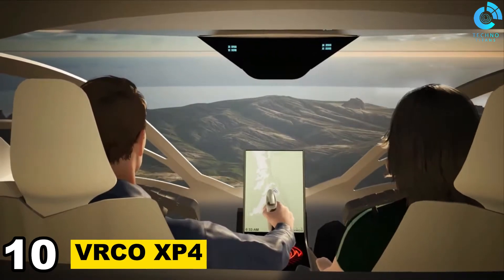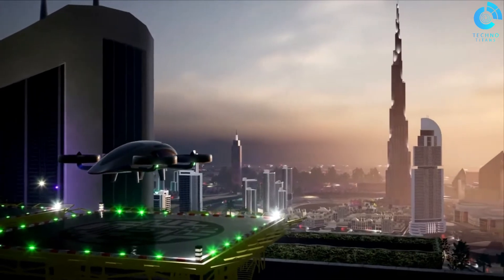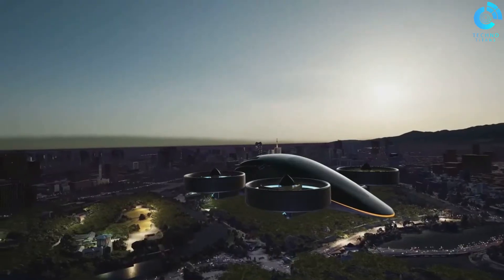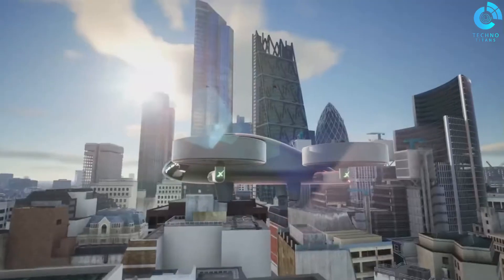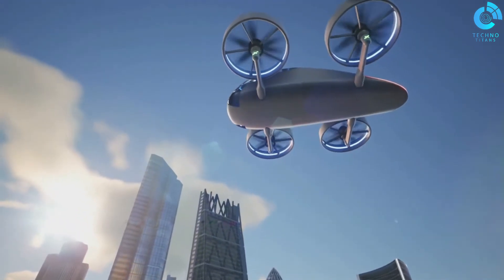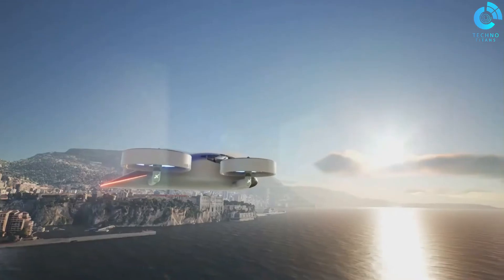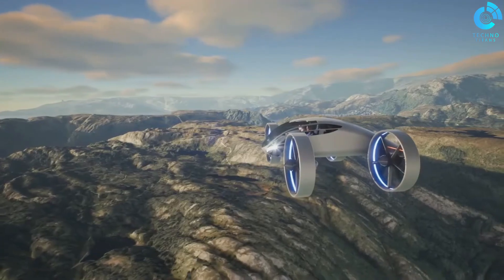Number 10: VRCO XP4. The VRCO XP4 is a futuristic personal air vehicle (PAV) by UK-based VRCO, advancing urban air mobility. This vertical take-off and landing (VTOL) electric aircraft seamlessly combines car convenience with the freedom of flight. Its sleek design fits within existing road infrastructure, with vertical take-off and landing capabilities ideal for urban environments. This innovative PAV hints at the future of personal air travel, reducing congestion and offering eco-friendly urban transportation.